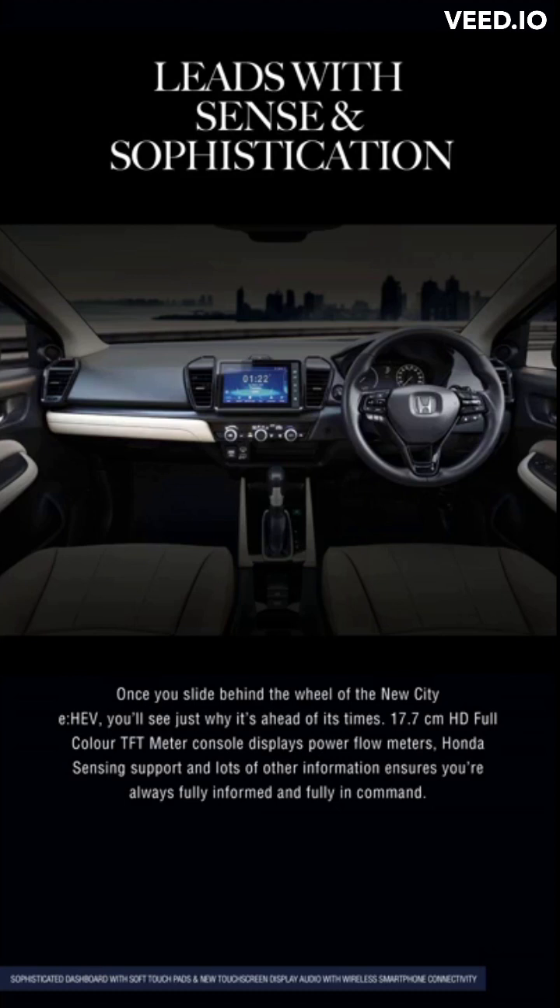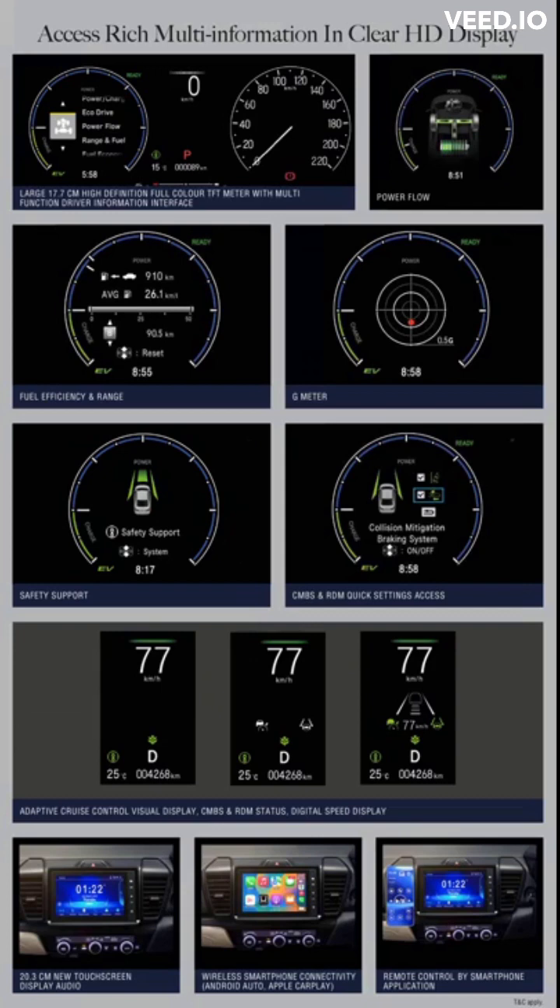Once you slide behind the wheel of the new City e:HEV, you'll see just why it's ahead of its time. The 17.7 cm HD full-color TFT meter console displays power flow meters, Honda Sensing support, and lots of other information — ensuring you're always fully informed and fully in command.